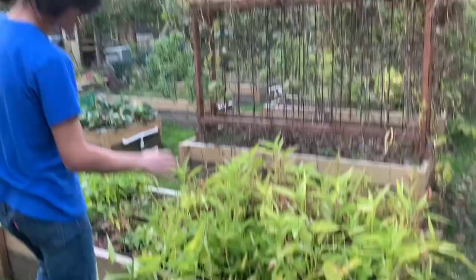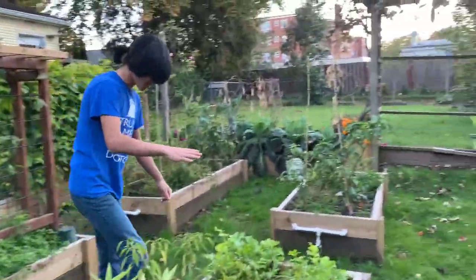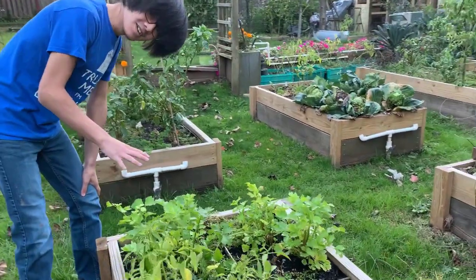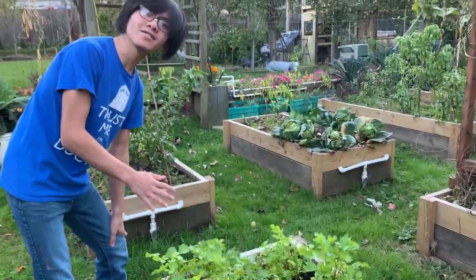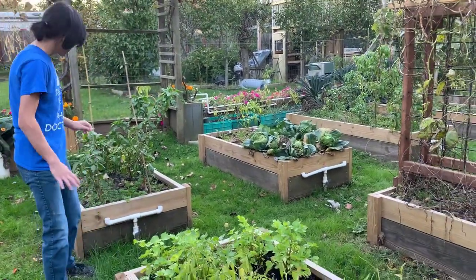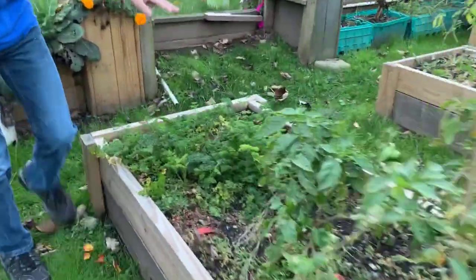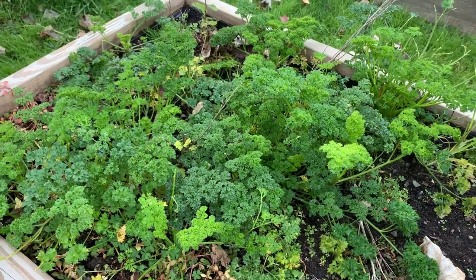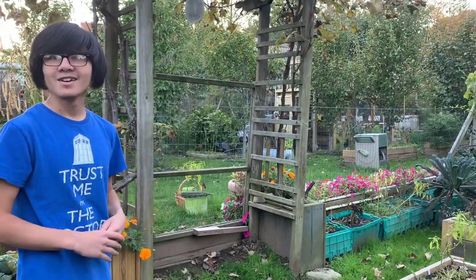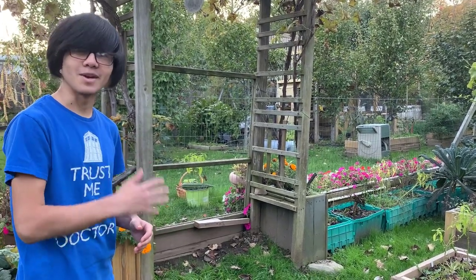Over here we have our daunkusong and our kangko. It looks like they're doing pretty well — definitely worthy of a harvest, but we'll leave it for now. Our Chinese celery is also doing good; this one is suitable for cold weather and survives in the cold, so the Chinese celery should be okay. As for the parsley over here, we can still harvest it. I think most of the herbs are still producing, but the only non-herb plants that are still producing are chilies and tomatoes.